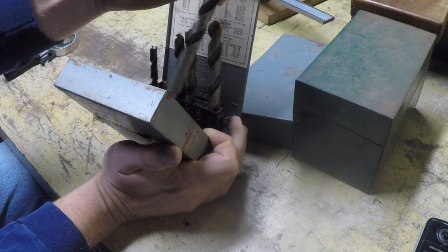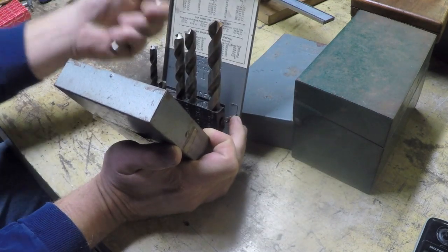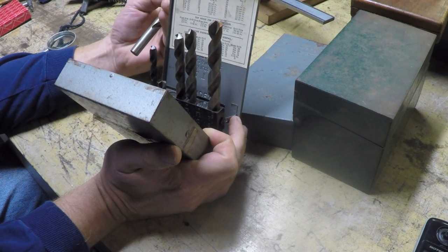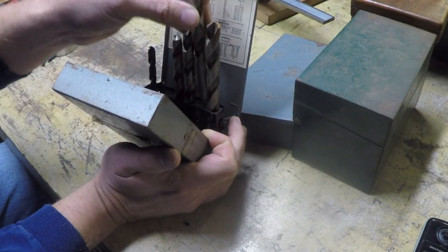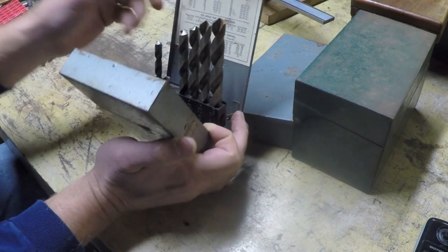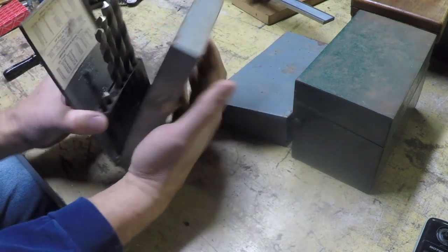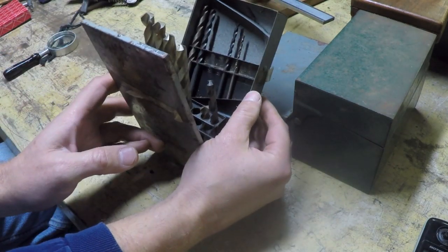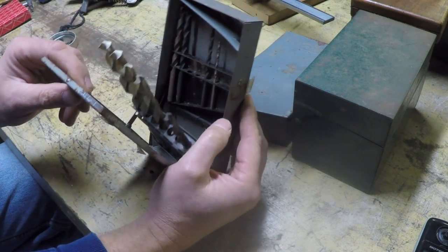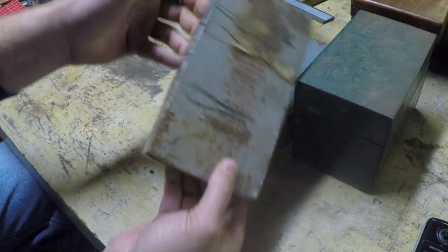That one looks like it's never been used. That's an ATM also. That's a few decent drill bits in there. There's a stubby one. This side's almost empty, and it looks like there's some different colored ones in there — kind of a mishmash. All right, buy me for a buck.